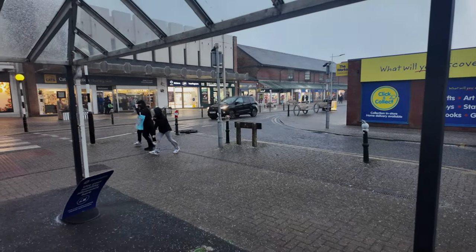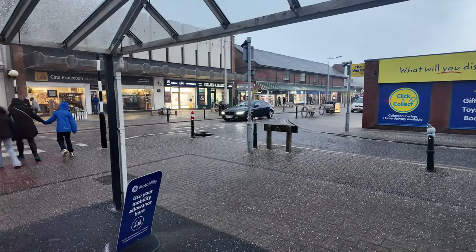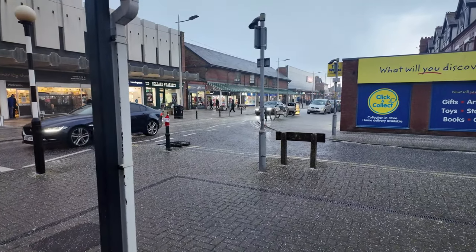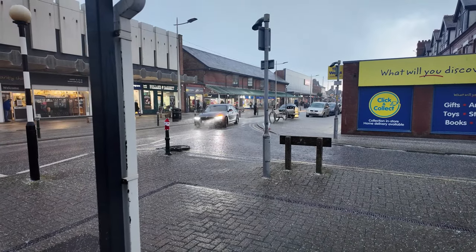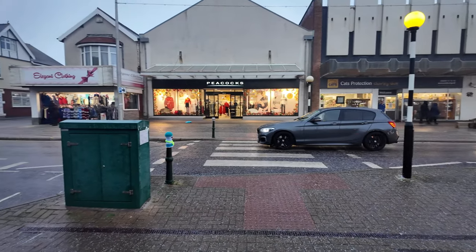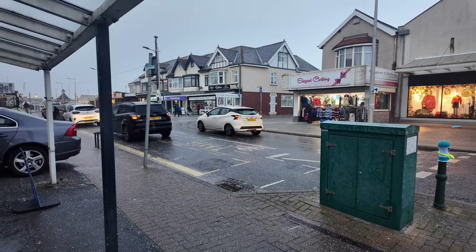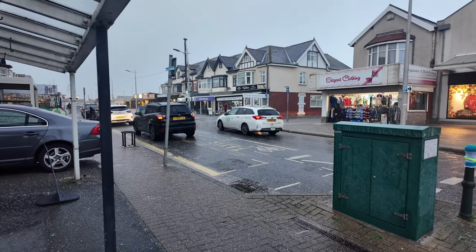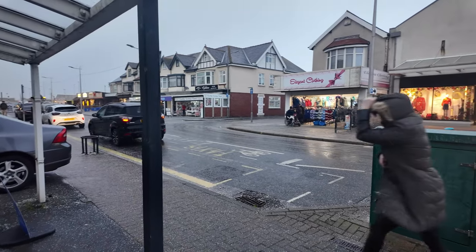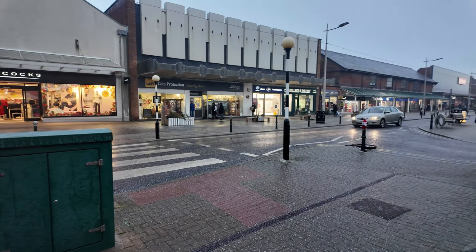Welcome back to a brand new video and just look at the hail - it's absolutely lashing it down with hailstones. We are in Cleveleys at the moment. Let's just pan the camera around slightly to the left - it is throwing it down with hailstones. We're just taking shelter at the moment before we even attempt to do a bit of a video. The sky is black. It's awful, it's absolutely bitter.